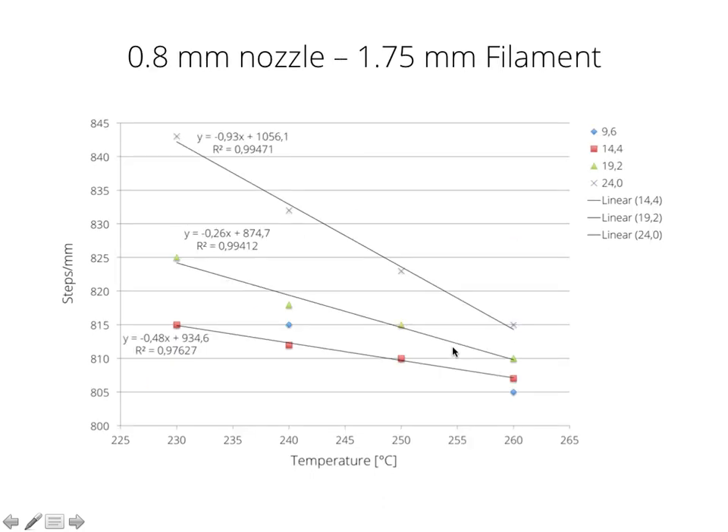Now for 1.75 mm filament with a 0.8 mm nozzle at a 0.4 mm layer height — using the same volumetric flow rates as for the 3 mm filament — we can see we don't have a steady state as we do for the 3 mm filament. We have this erratic behavior: within 9.6 mm³/s it stays around 815 steps per mm and then starts decreasing as temperature increases. We instantly have a linear behavior at 14.4 mm³/s, and for 19.2 and 24 mm³/s that doesn't change. What's interesting to note is that we seem to need less steps — apparently less pressure — but where that exactly comes from, I don't want to hypothesize right now because I don't have a good hypothesis about it.